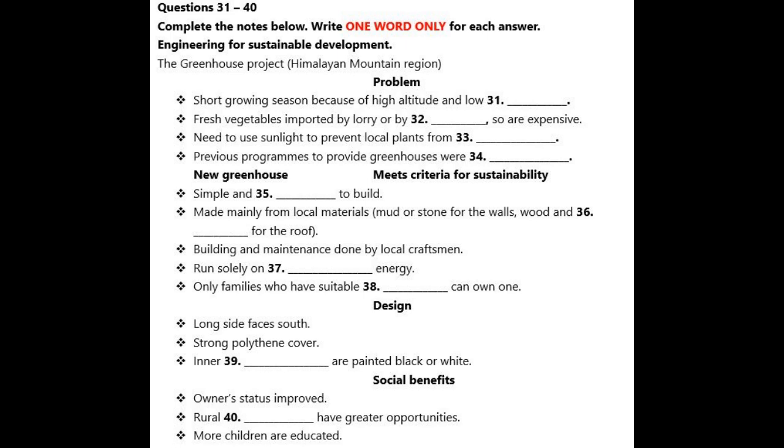Then the greenhouse is designed to run on solar power alone. There's no supplementary heating. And lastly, families are selected to own one of the new greenhouses with great care. They have to have a site which is suitable for constructing it on. They also have to be keen to make a success of using it, and also to share the produce with the wider community through sale or barter. Potential owners are taken to see existing greenhouses before they make a final decision about having one. So those are the features which make the project sustainable.